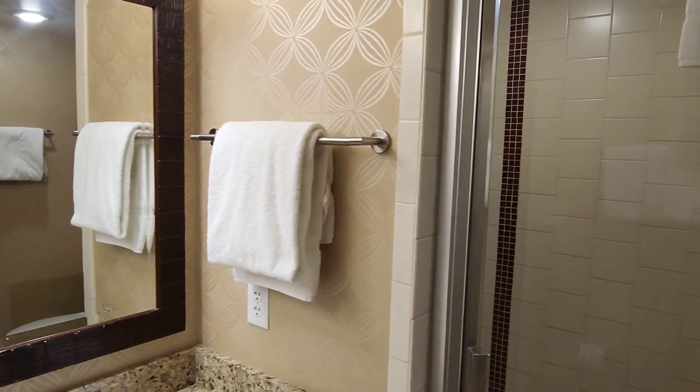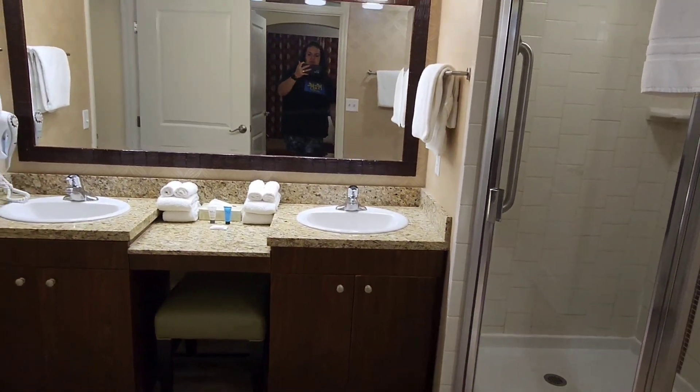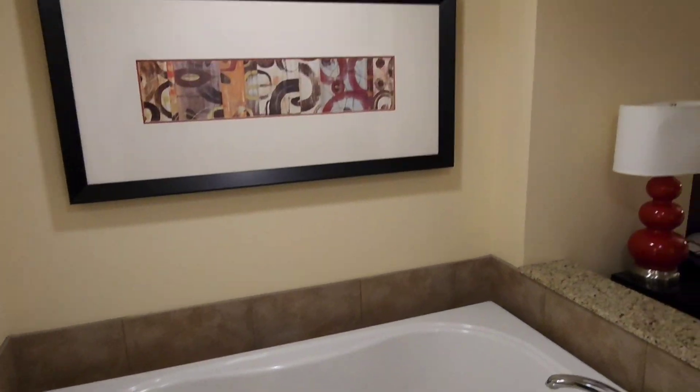And we've got a shower and toilet. It's a nice size bathroom. And check out the size of that tub — that's pretty cool.